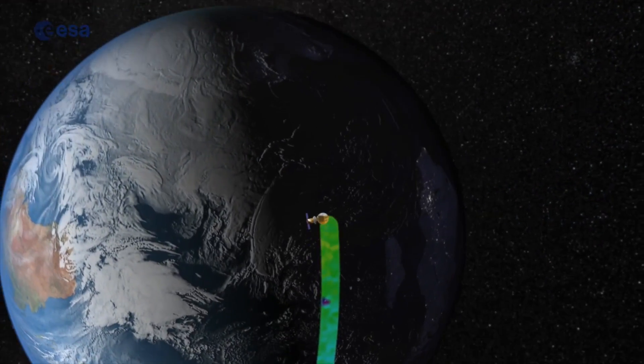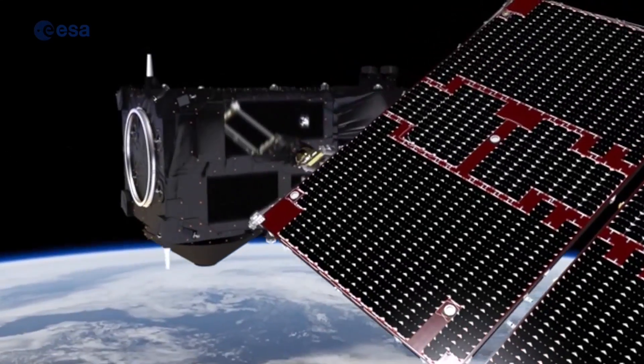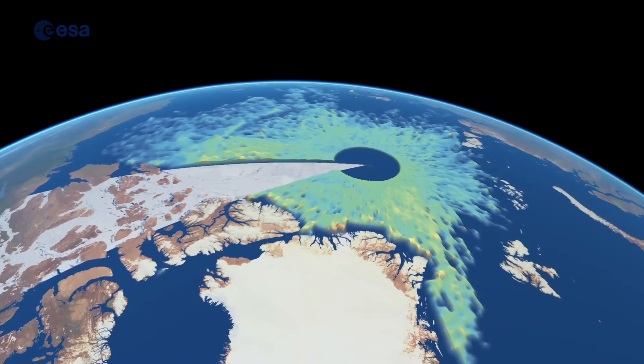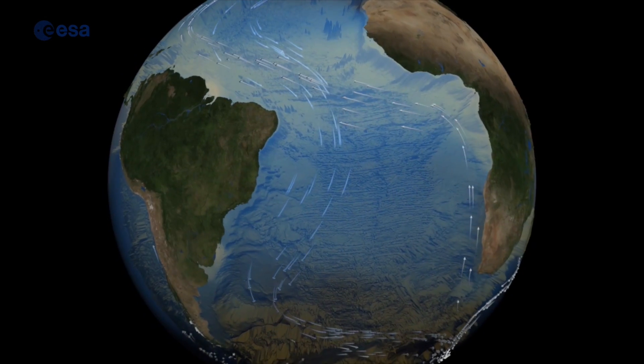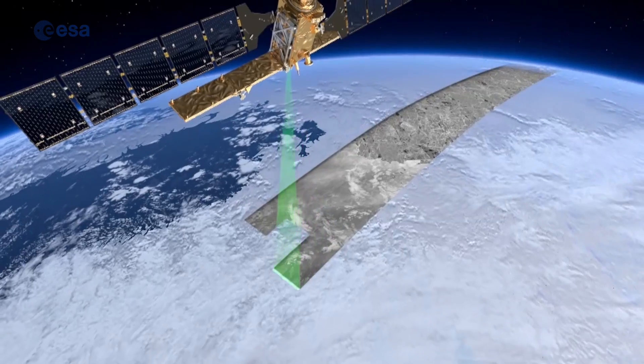Satellites around the Earth are giving us the fine detail that we need to understand the big problems and challenges we face in climate change and environmental change. The rapid advances in technology are now giving us a much more powerful and comprehensive set of measurements than we've ever had in the past.